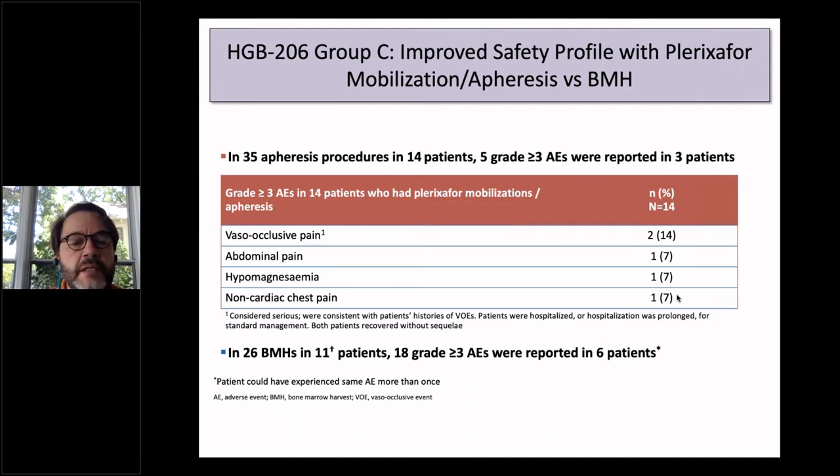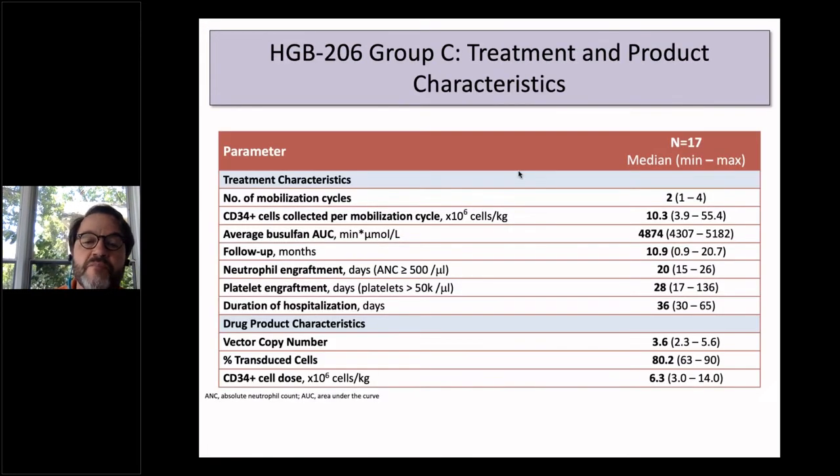Bone marrow harvesting had 18 or more grade 3 adverse events in the 11 patients, versus only five in the 14 patients who underwent apheresis — far fewer adverse events with plerixafor mobilization. The product characteristics for Group C in the 17 transplanted patients are quite good: CD34 cells collected per mobilization were 10 million per kg, with high busulfan area under the curve, almost a year of follow-up, expected platelet engraftment, and hospital duration. Vector copy number was 3.6, percent transduced 80%, and CD34 dose per kg of 6.3.